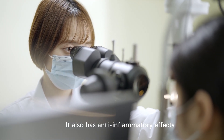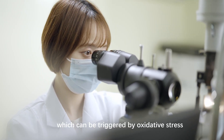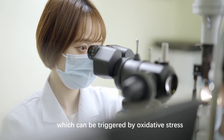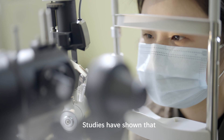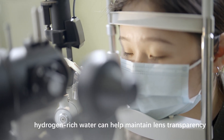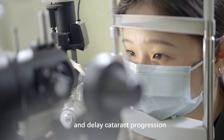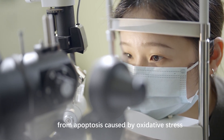It also has anti-inflammatory effects, reducing the inflammatory response in the lens, which can be triggered by oxidative stress and contribute to cataract formation. Studies have shown that hydrogen-rich water can help maintain lens transparency and delay cataract progression by protecting lens epithelial cells from apoptosis caused by oxidative stress.